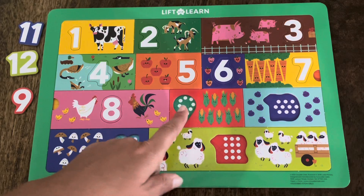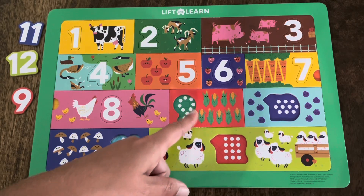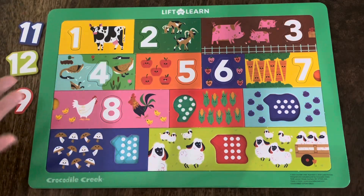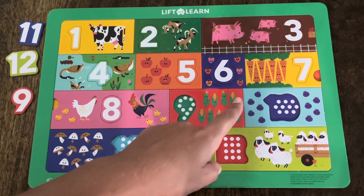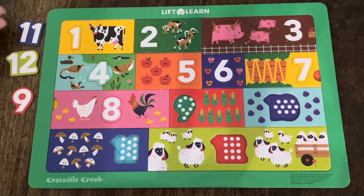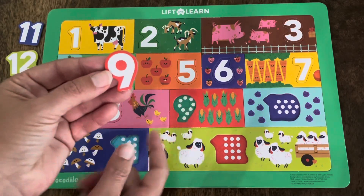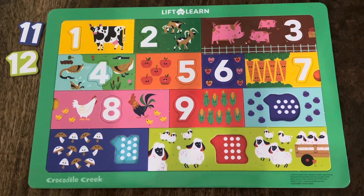Here's our next rectangle and our next missing number. Let's figure out what these are — do you know what these are called? Corn! You're right! Corn is another yummy vegetable. Let's count how many corn are in this rectangle and then find the right number. Count with me: one, two, three, four, five, six, seven, eight, nine. There are nine corn in this rectangle. Which one of these is the number nine? Is it this blue one, the green one, or the red one? Did you say the red one? You're right! This is the number nine, because there are nine corn. Let's make sure it fits. It does — it fits perfectly! Good job! Let's keep going!